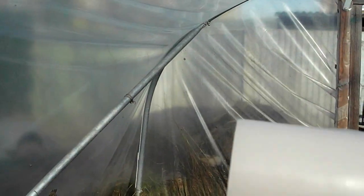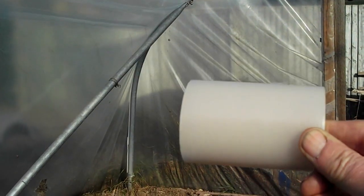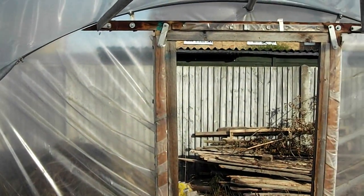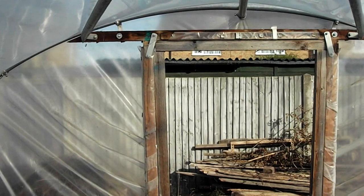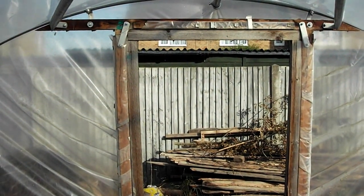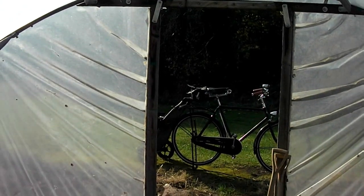There are some holes in the polytunnel wall which I will be repairing today with polytunnel repair tape. The two doors at the end aren't really doors — they're just gaps. I'll have to do some joinery and make proper doors for them.